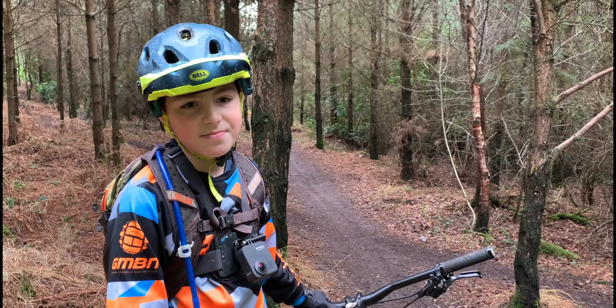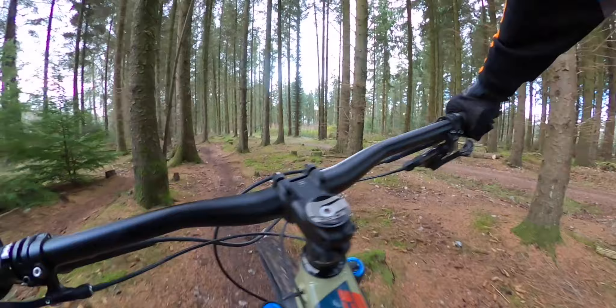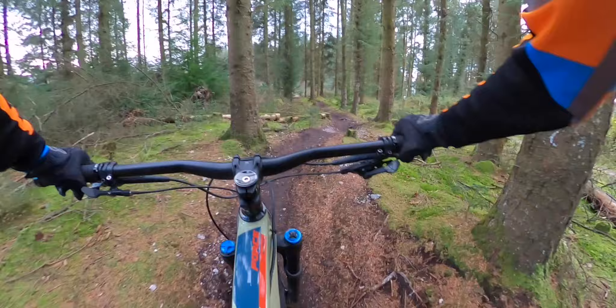So this is the first section of the trail. It follows right along the Kiddens trail and it is quite flat — you have to keep pedalling otherwise you're going to stop quite quickly. Personally I'd say the Kiddens trail is a lot quicker as it's straight downhill, but this one's really fun. It's short and it's good to warm you up if you're a bit cold in the morning.